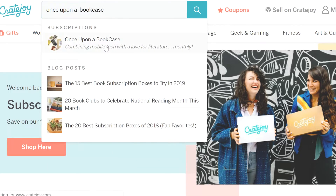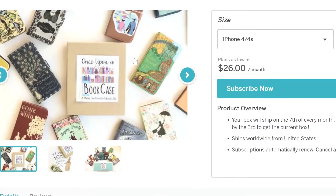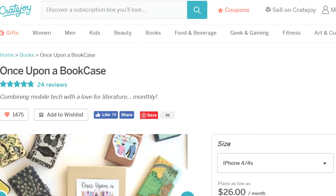This is kind of book-themed, but it's not actually a book. I was browsing through Cratejoy, which is a subscription box site where you can find a bunch of different subscription boxes. That's where I found the Accio box that I was unboxing a few months back, and I stumbled upon Once Upon a Bookcase. It's actually a book cover phone case — not just any books, but vintage books. I'll link their Instagram down in the description box for you guys, because they have some really nice stuff.